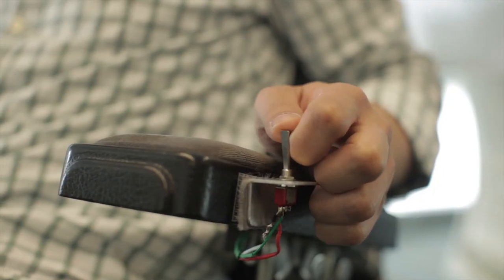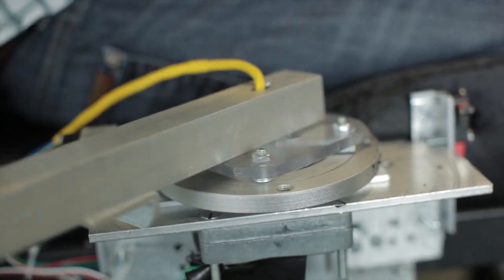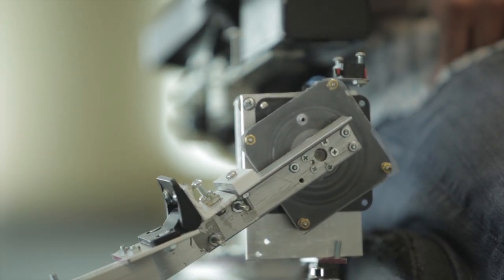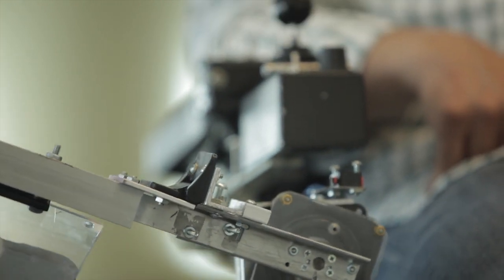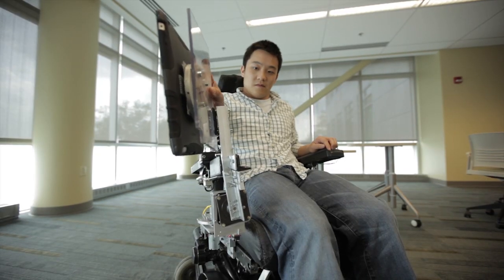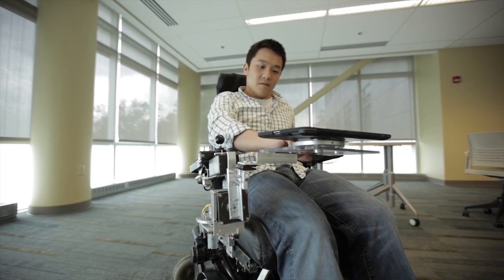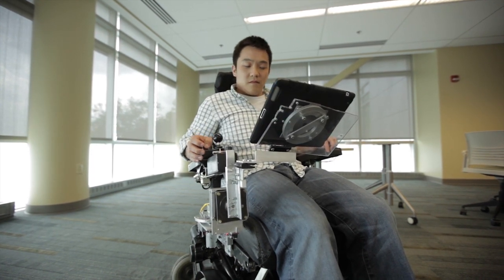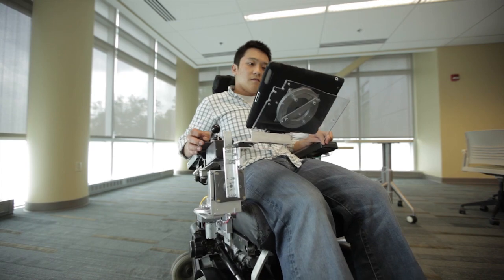Brad Duerstock, a Purdue University Associate Professor of Engineering Practice in the Weldon School of Biomedical Engineering and School of Industrial Engineering, is developing the technology and other assistive technologies as part of the Purdue Institute for Accessible Science. His goal is to foster interest in the sciences for people with disabilities by making it easier for them to actively participate in their educational endeavors.